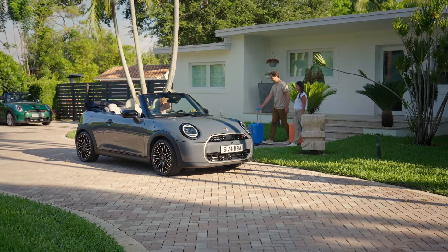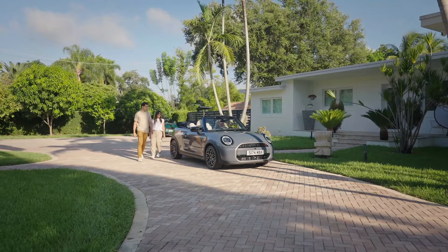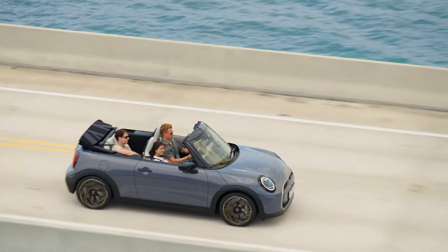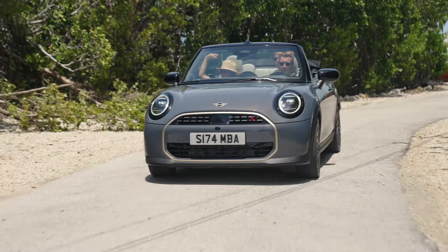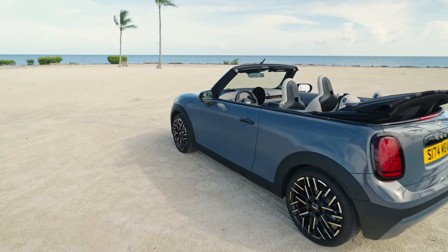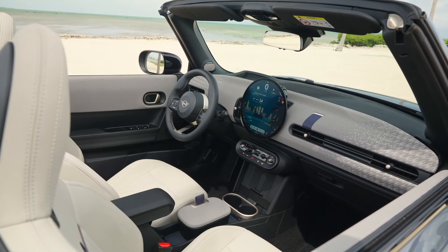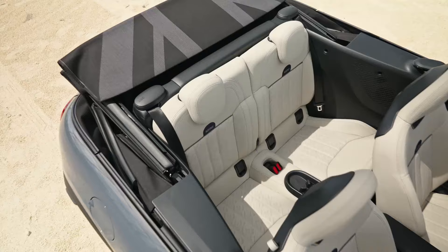Welcome to our first look at the all-new 2025 Mini Cooper Convertible, a car that continues to deliver on its promise of fun and freedom in an open-top format. This review will dive into every detail of this beloved model, from its charismatic design to its modern tech features and impressive performance. Whether you're a longtime Mini fan or a curious newcomer, this convertible brings something exciting for everyone.